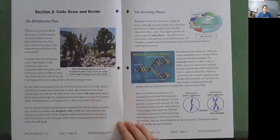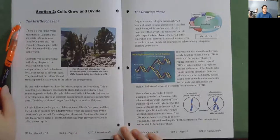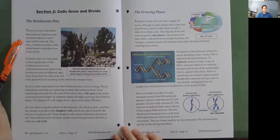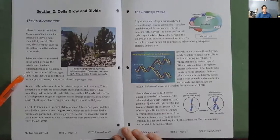Section 2: Cells Grow and Divide. The Bristlecone Pine. There is a tree in the White Mountains of California that scientists believe is more than 5,000 years old. This tree, a bristlecone pine, is the oldest known individual tree in the world. Scientists comparing seeds and pollen from bristlecone pines of different ages found that the cells of old trees appeared just as young as the cells of younger trees.